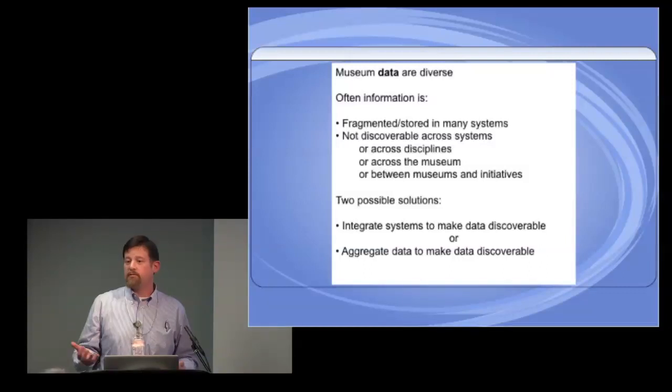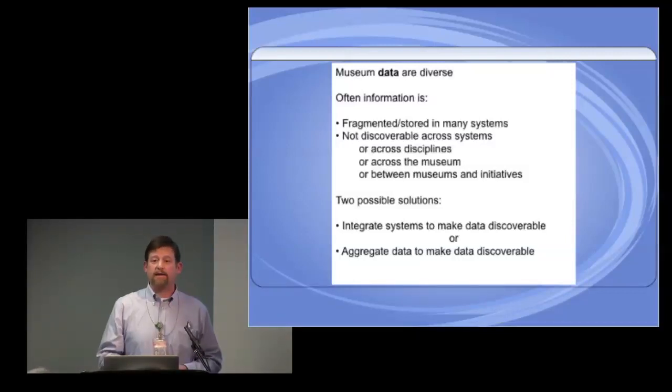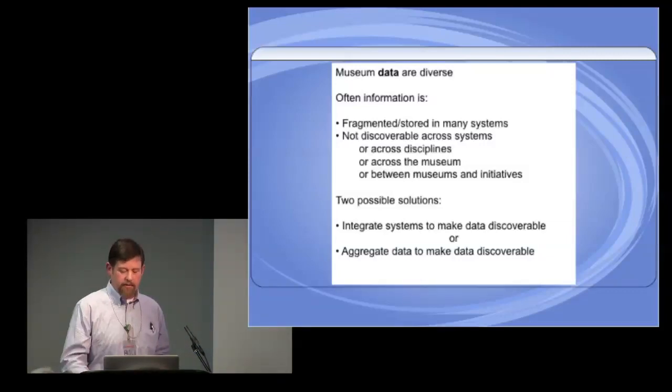One solution, which I won't be talking about today, is really integrating systems — where you spend a lot of time on the hardware and software trying to get things to talk to each other, so you have an information flow. It's actually very difficult and takes a lot of effort upfront. Another way is to aggregate the data to actually make use of it, and that's really what I want to talk about today.